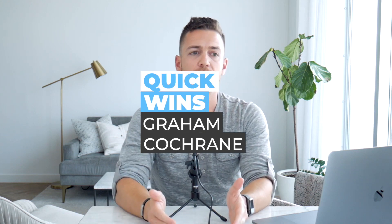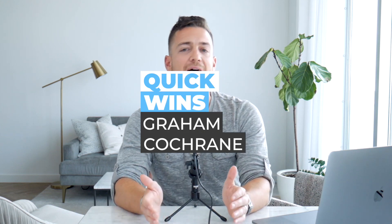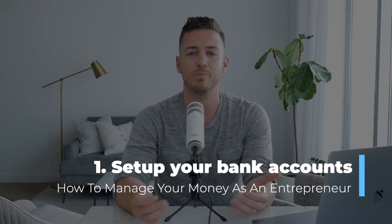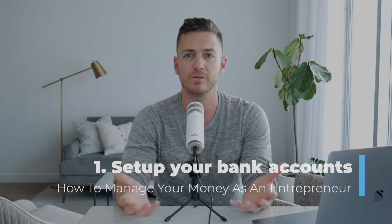It starts with, in my opinion, bank accounts. You don't have to necessarily have a bank account or the right thing set up to go make money. You could literally get a client or create a product and sell it online and collect money through your CRM or PayPal or something. But do you have a system and a cashflow plan in place for what to do with that money?